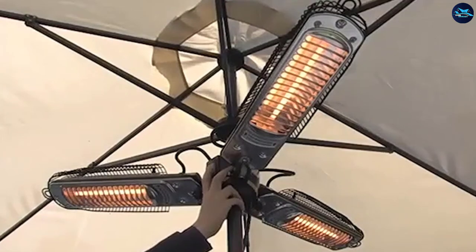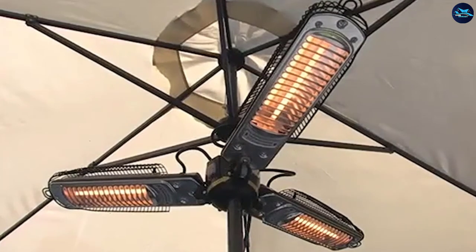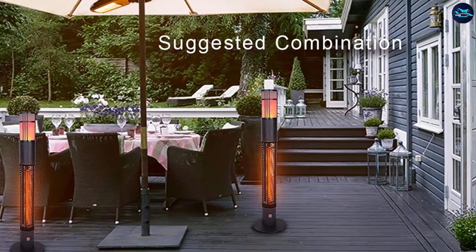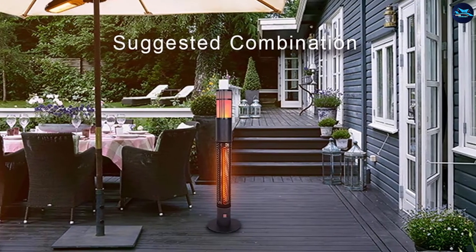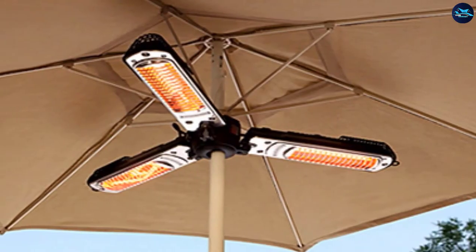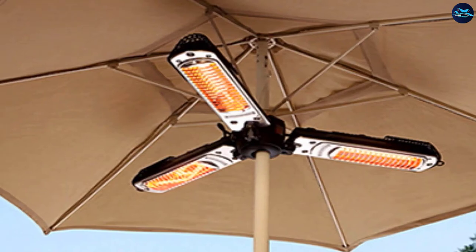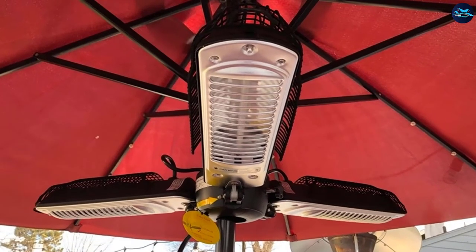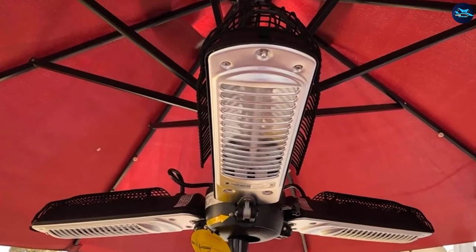This heater is designed as a supplementary device and can cover only up to 12 square feet. However, you have the option to choose from three different power settings spanning from 500 to 1500 watts. You can rest assured that the heater is safe to use on the patio — not only is it water and dust proof, but it will also switch off automatically in the case of a tip over.